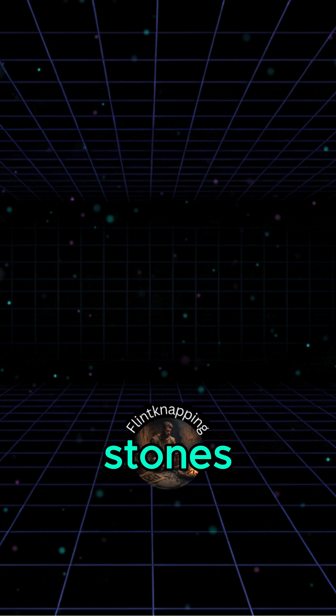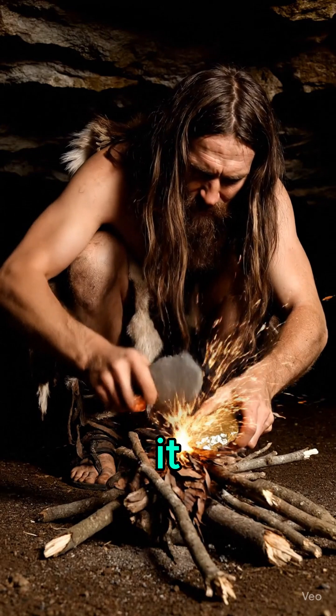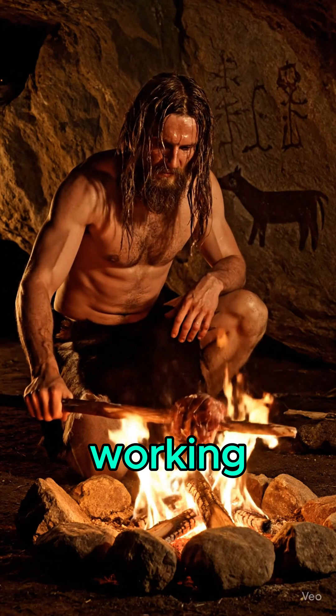With the same stones, people learned to spark fire. Fire was more than light and warmth. It protected, made food digestible, and opened the path to metalworking.